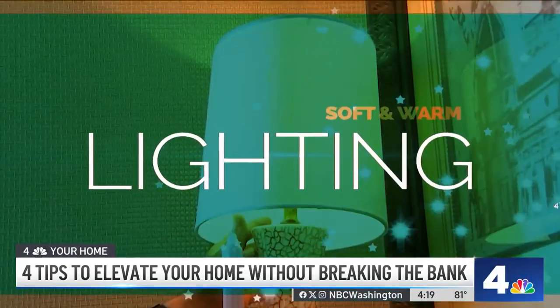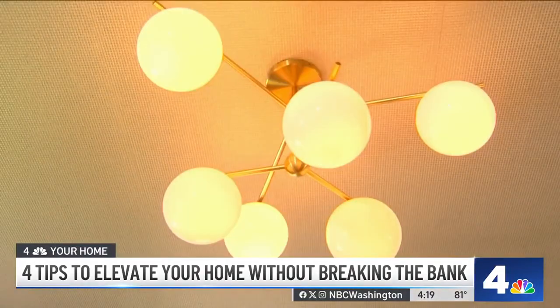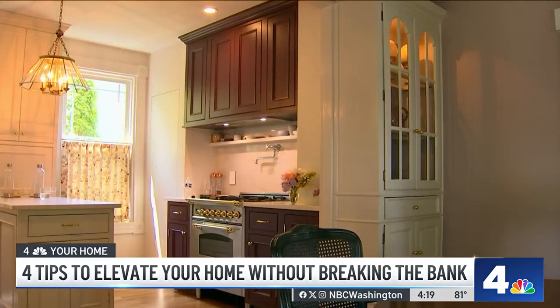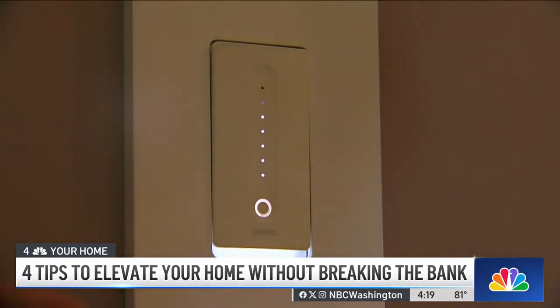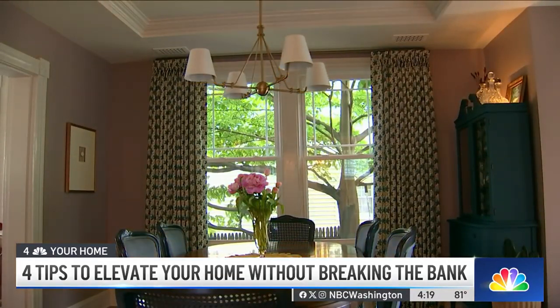While we're here, let's talk about lighting. What I want you to look for is soft and warm. Look for 2700 Kelvins — no more, maybe 3000. Don't look for daylight because you're normally turning your lights on at night. Why do you want your house at night to feel like daytime?